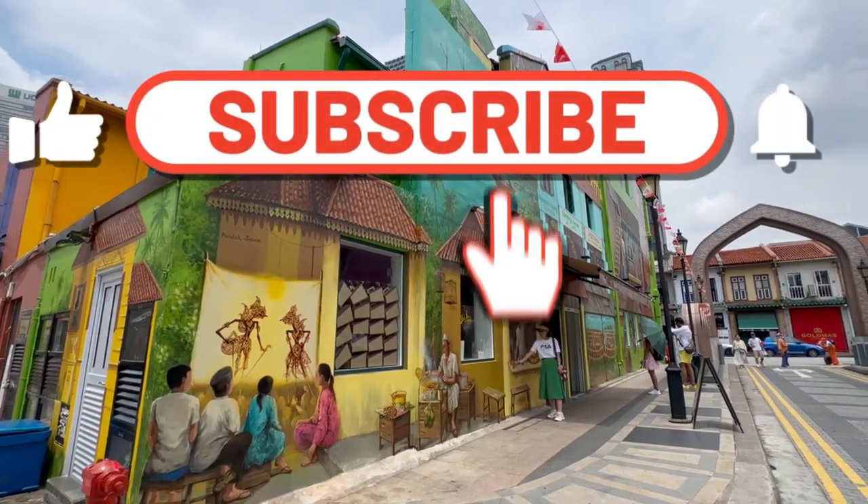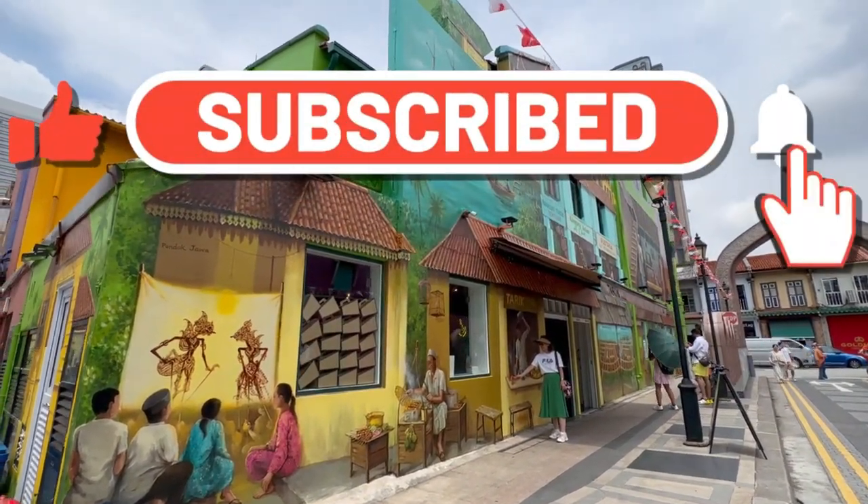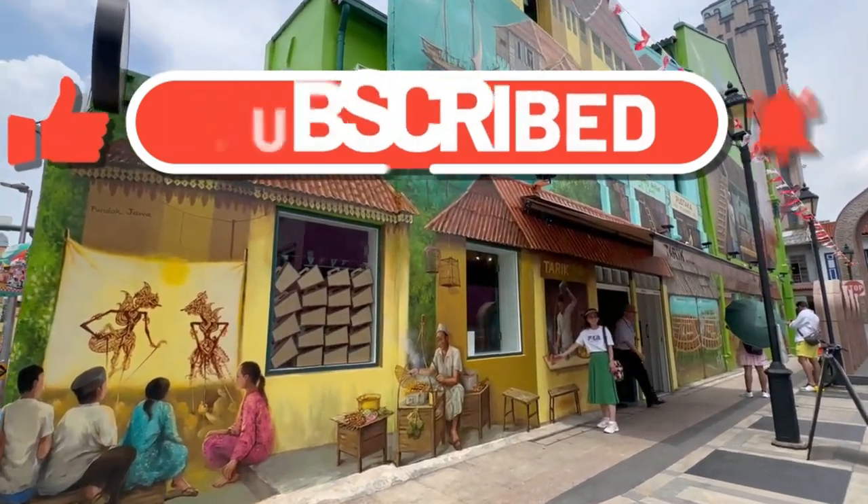Signing off here today. Do remember to click subscribe and like if you enjoy my content. See you again!